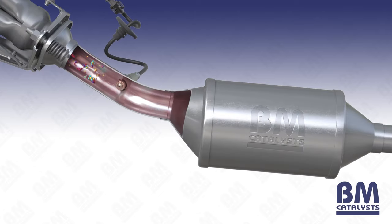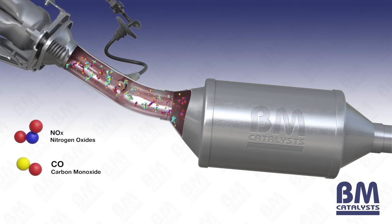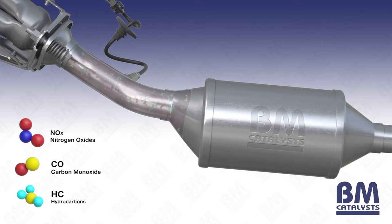It works by converting the harmful exhaust gases into less harmful ones as the gases pass through it. These harmful gases can include a number of pollutants such as nitrogen oxides, carbon monoxide and hydrocarbons.